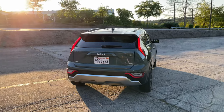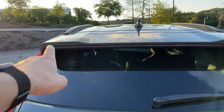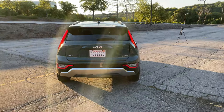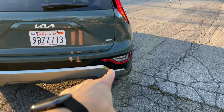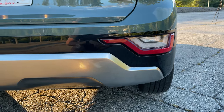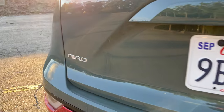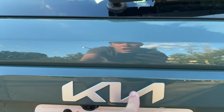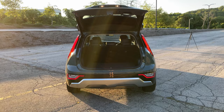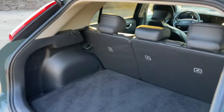The boomerang-style tail lights look really cool, especially when illuminated at night. There's also a huge third brake light that spans almost the entire width of the Niro. Hyundai and Kia do still put their turn indicators and reversing lights in the lower bumper. Back here we have a Hybrid Electric Vehicle badge, a Niro badge, and the new Kia badge. We also have a power tailgate on this model as part of the SX Touring package.